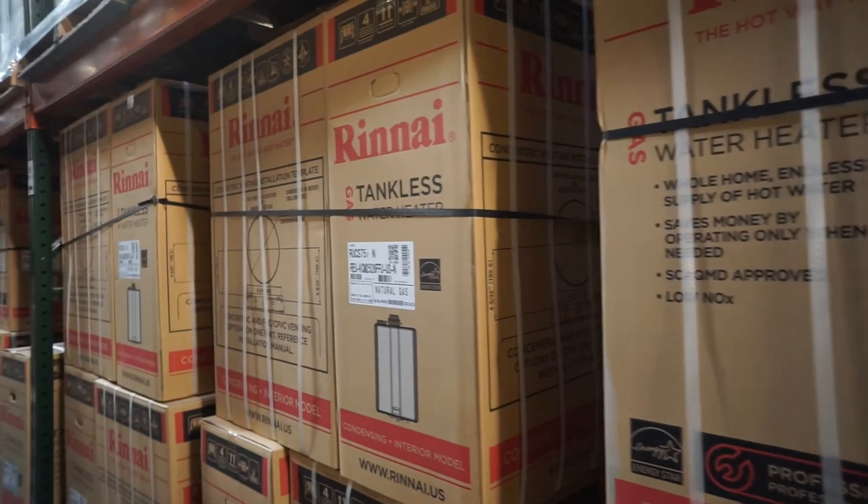This is the Building Science of Rinnai, delivering an endless supply of hot water whenever you need it, and ultra-efficient performance is just the beginning.